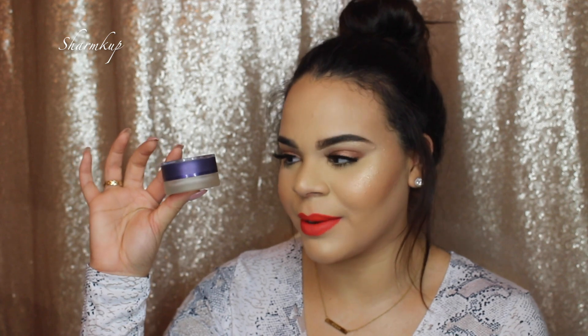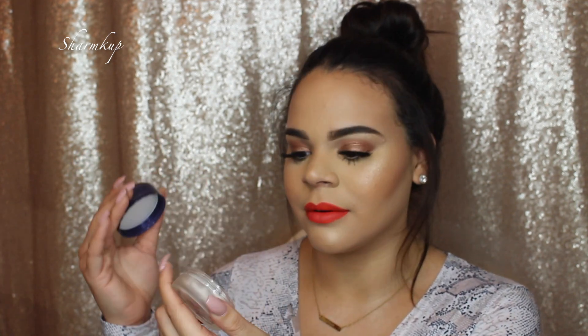Next is my absolute favorite primer in the whole world — honestly, before this primer I had never used primer ever to prime my face before foundation. This is the Tarte Blur Primer, and this is already my sixth bottle. It has a very thick consistency but it doesn't feel that way on the skin at all. It's a very firm base and it definitely blurs out any imperfections.